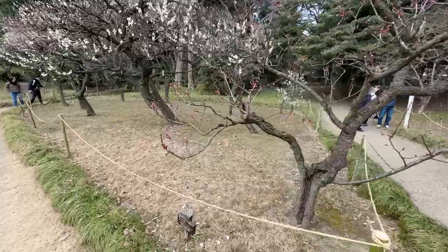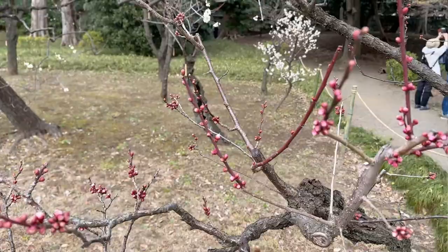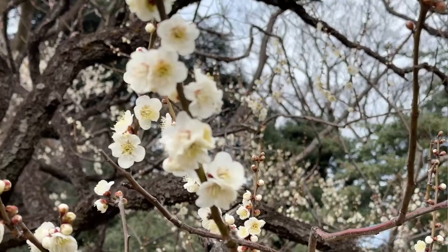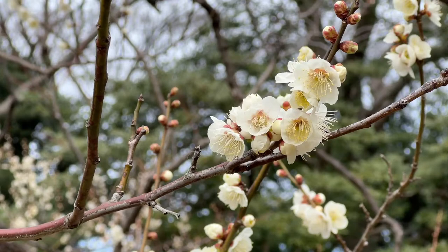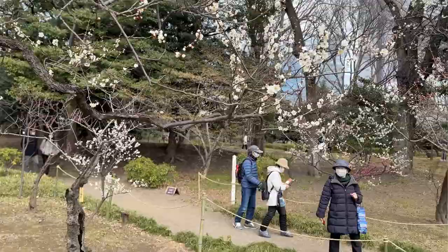Different varieties come out at different times — you can see this one is probably going to bloom in a few days. It's just budding right now. Spring is just such an amazing time in Japan. Raise your hand if you're playing Sakura Sakura, the song, in your head right now, because you can feel it.